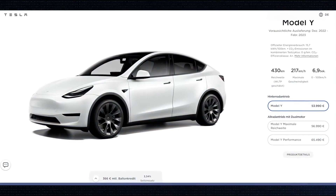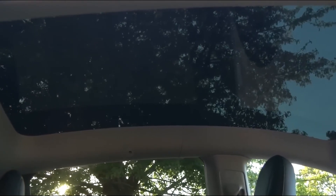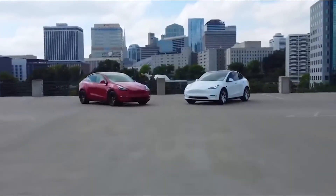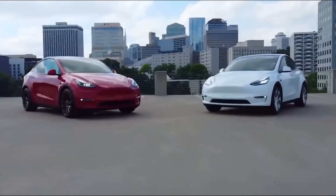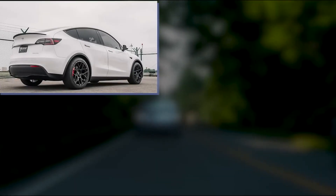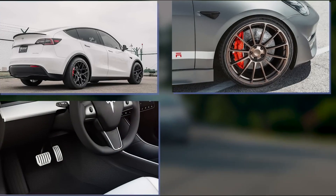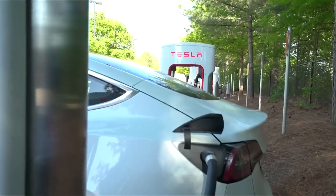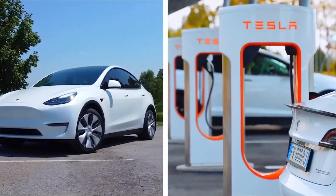The Tesla Model Y Long Range gets dual motors for all-wheel drive and promises a range of up to 330 miles on a single charge. It comes standard with 19-inch wheels, a five-seat interior, a full-length panoramic glass sunroof, front and rear heated seats, a heated steering wheel, a 14-speaker sound system, and two wireless smartphone charging pads. It reaches 135 miles per hour maximum and does 0 to 60 in 4.8 seconds.